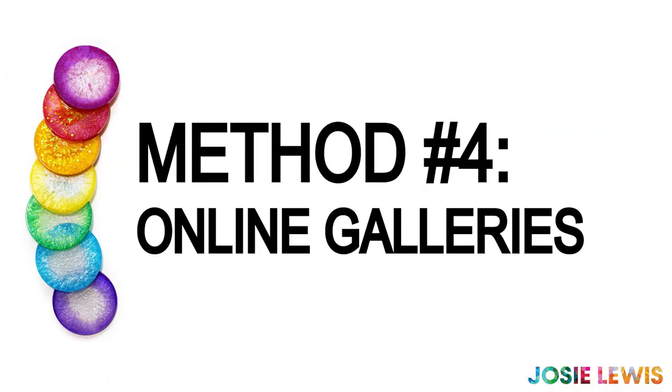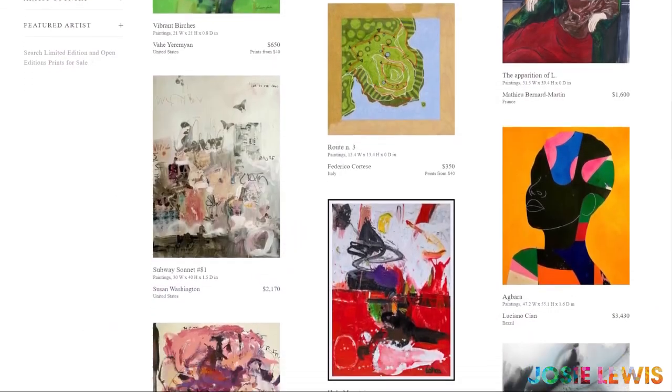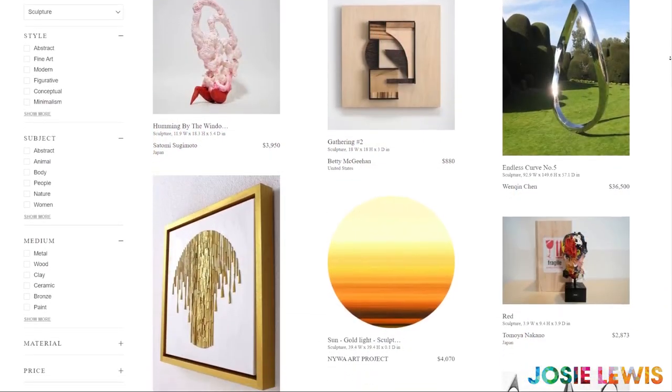The fourth way you can sell your art online is to sign up for an online art gallery like Saatchi. These services help artists to sell their fine art and help collectors to find art they will love.